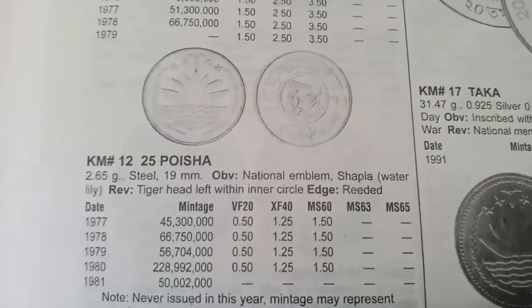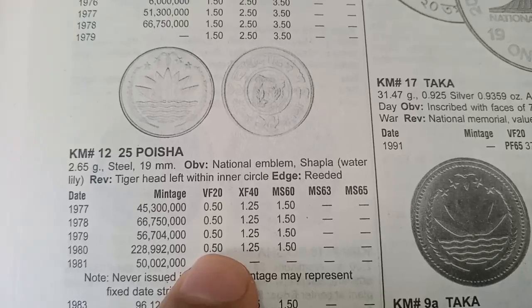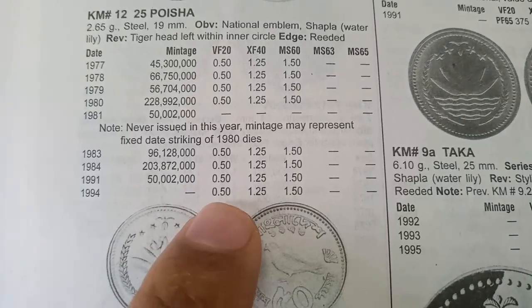The next coin is 25 Poisha, minted from 1977 to 1981, with a value of 0.50 dollars. This coin was also minted from 1983 to 1994 and the value is also 0.50 dollars.